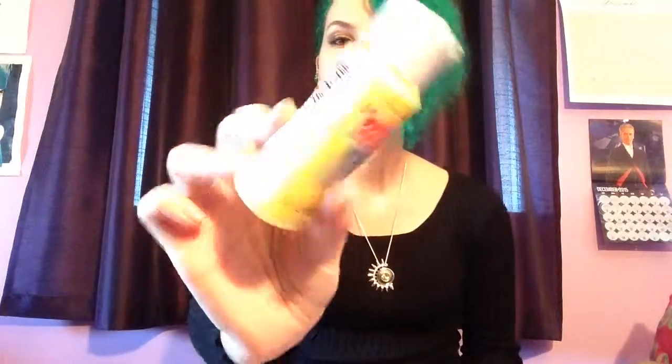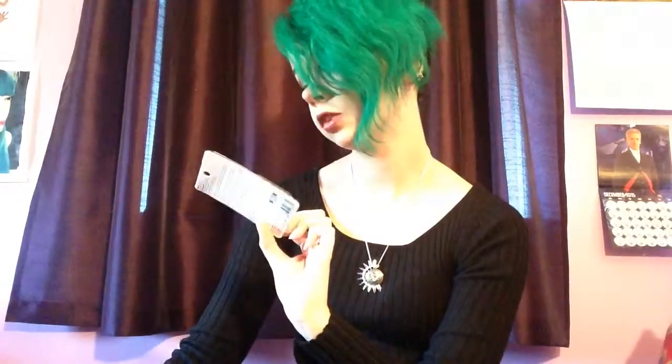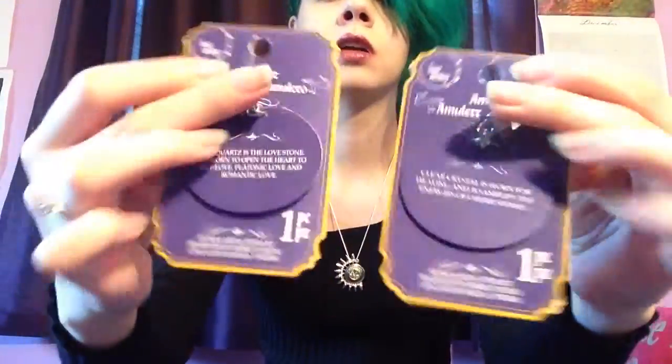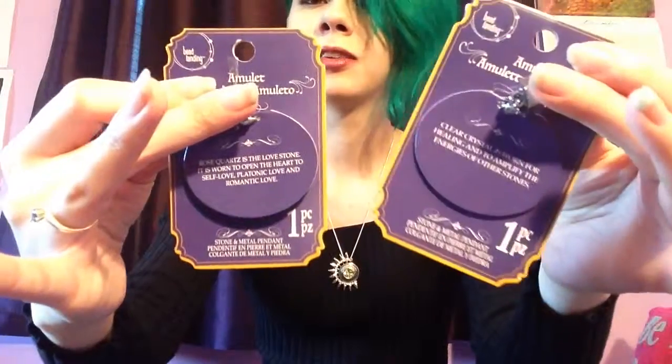I got blue paint, yellow paint, white paint, and red paint — these are all acrylic. I got these ear studs, there's like 24 of them. I also got this cute little hedgehog, it's a Beanie Baby named Spike. I think it's a hedgehog — hedgehogs are my favorite animal. I got a rose quartz and a clear crystal for love and healing.